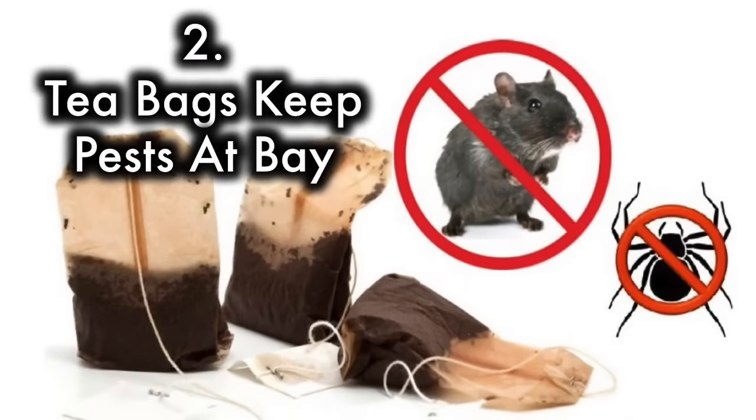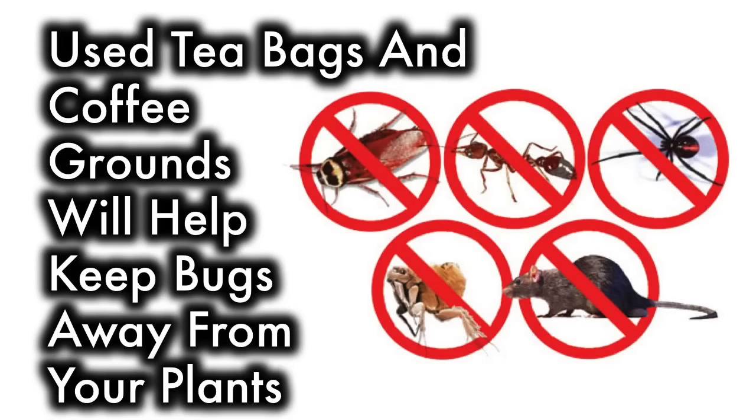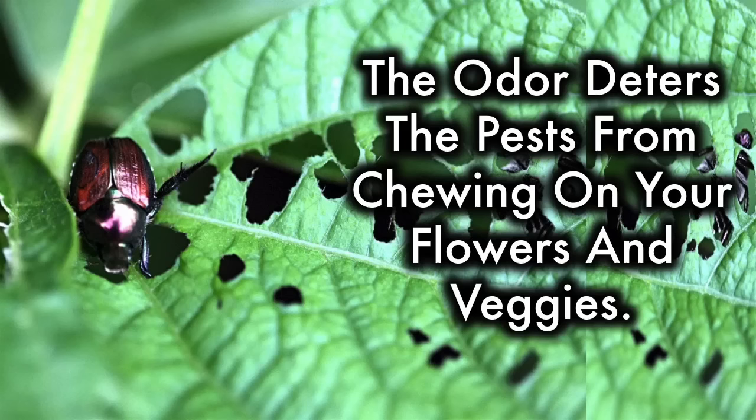2. Teabags keep pests at bay. Used teabags and coffee grounds will help keep bugs away from your plants. The odor deters the pests from chewing on your flowers and veggies.